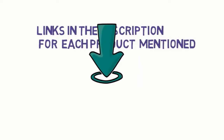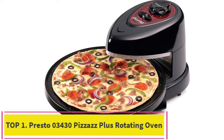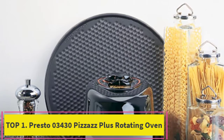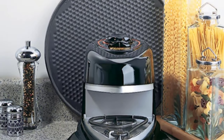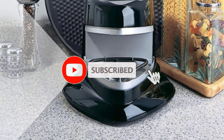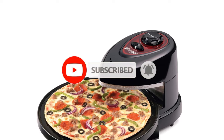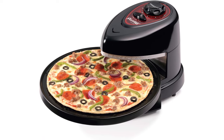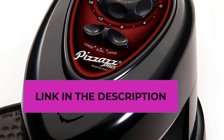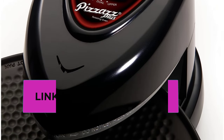Starting at number one: the Presto 03430 Pizzazz Plus Rotating Oven. The rotating tray turns continuously to assure even baking. Top and bottom heating elements bake foods from both sides. Heating elements are separately controlled, allowing you to select top, bottom, or both elements for perfect results every time. A timer signals the end of cooking time and automatically turns off the heating elements.